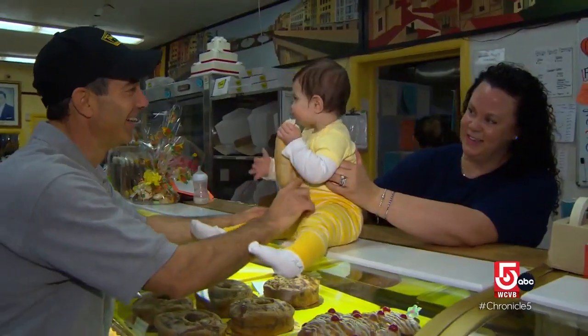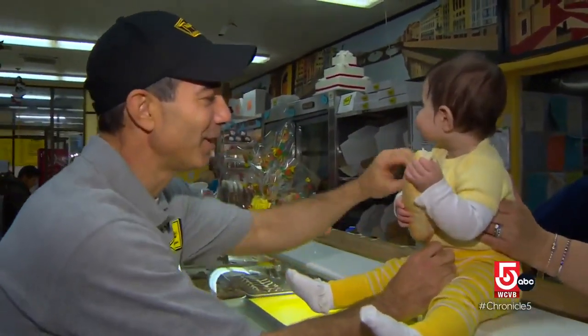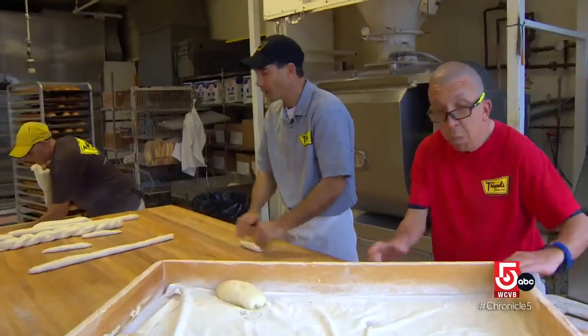Matthew and his wife, who he met at the bakery, hope their new baby girl will one day be a part of the business. His brother and he are the fourth generation, so maybe someday she could be the fifth generation.